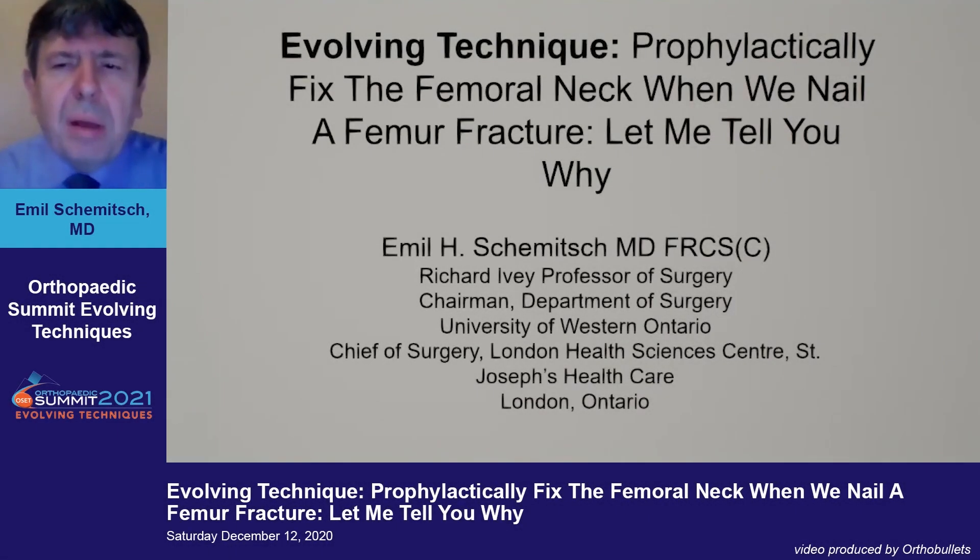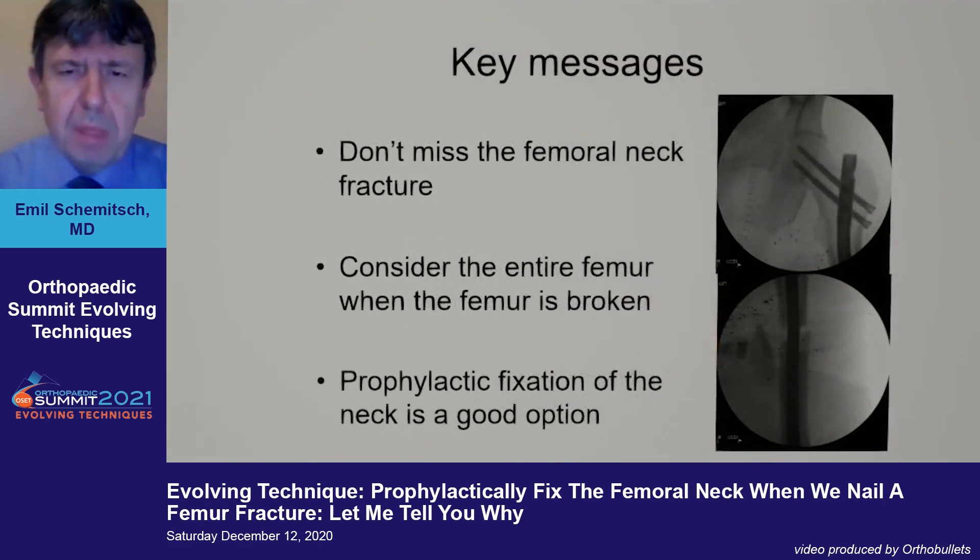I'm going to talk about prophylactic fixation of the femoral neck. My key messages are: don't miss a femoral neck fracture, consider the entire femur when the femur is broken, and prophylactic fixation of the neck is a really good option — an example of which is the case on the right.